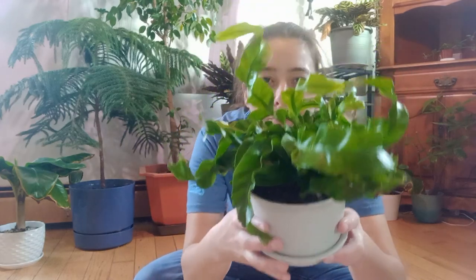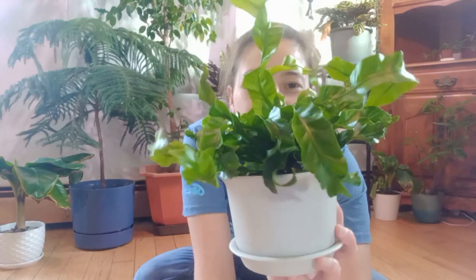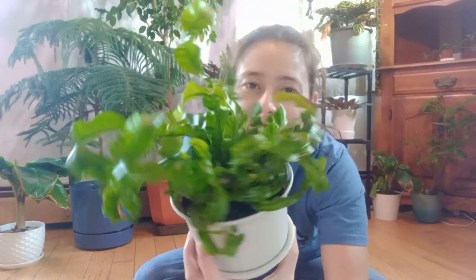Hi everybody, my name is Jessica and this is my channel Plant Hooker. Today I brought out my bird's nest fern — how pretty he is! This guy I've had for about not quite a year but getting close.